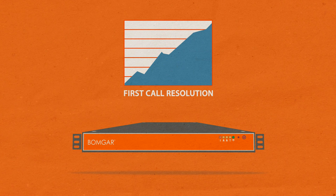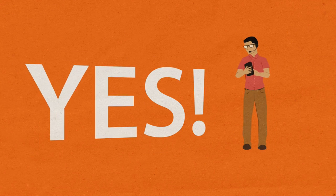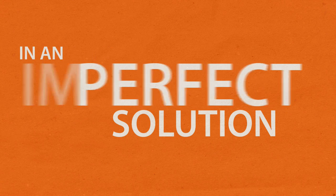With BombGar, you'll improve first call resolution, decrease time to resolution, and increase productivity. BombGar opens up a world of yes. Yes, I can solve your problem. Yes, I can support your device. Yes, I am awesome. It's the perfect support solution in an imperfect world.